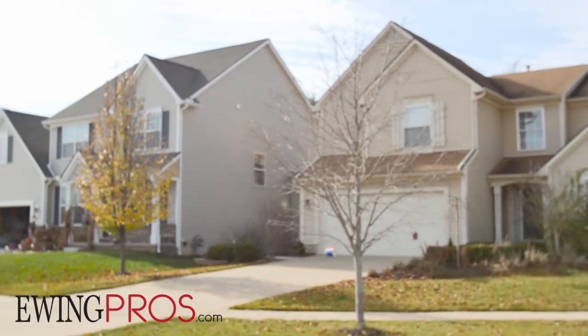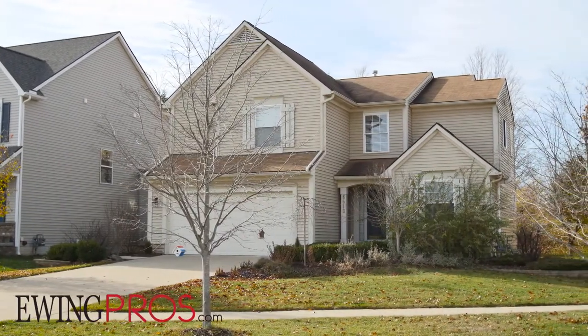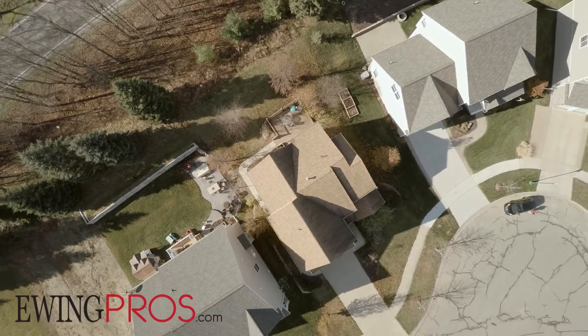Sitting on a nice lot backed into pines and a variety of deciduous trees, this lovely two-story home offers a great option for residents in one of Dexter's best neighborhoods, Westridge.